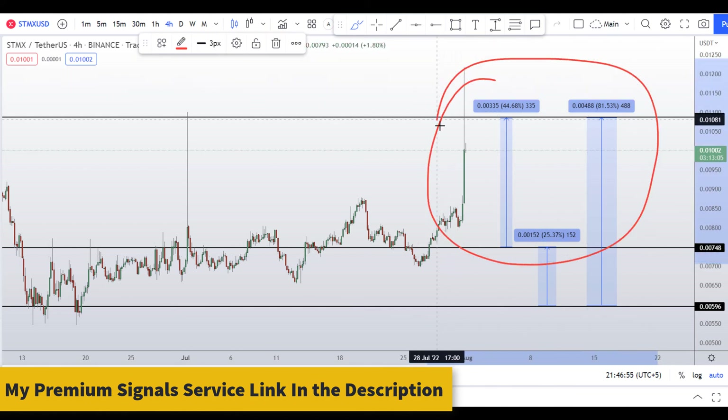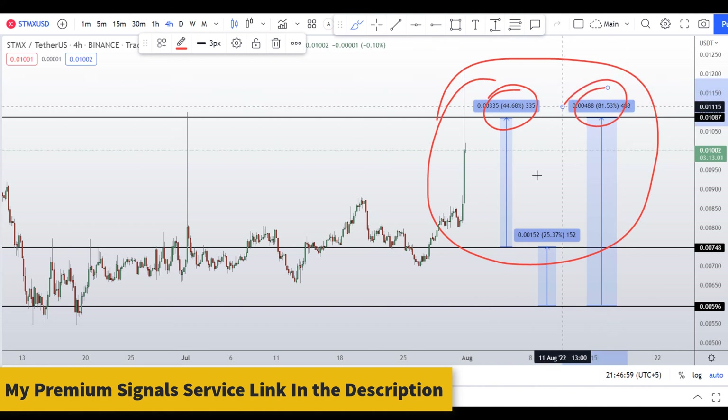So on STMX coin you have two dip scenarios with three targets: one could give you around 44 percent gains, 81 percent gains, and 25 percent gains. If you want to make even more money, you can watch the next video by clicking on it.